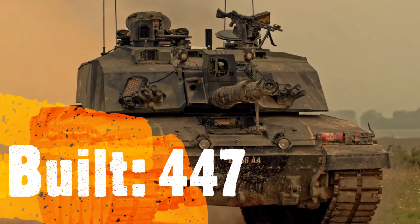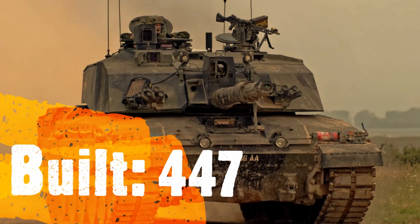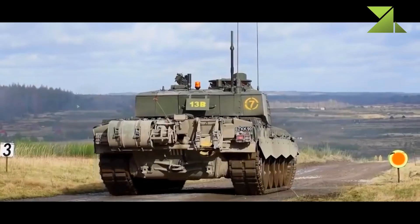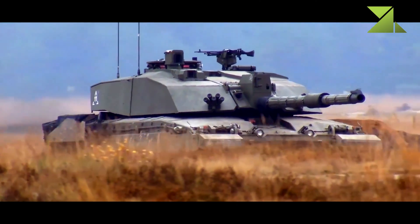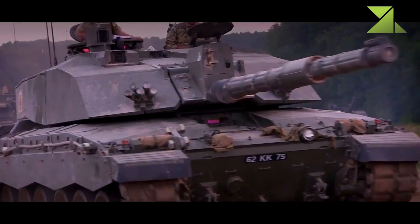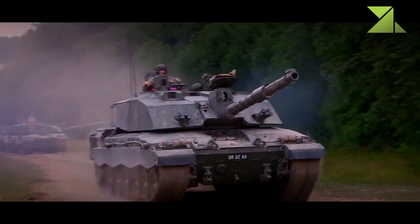It is one of the most protected tanks in the world. This main battle tank provides a very high level of protection against direct fire weapons. The Challenger 2 uses Chobham composite armor of second generation — it is lighter than the original Chobham but offers better protection.